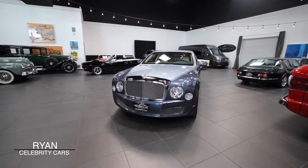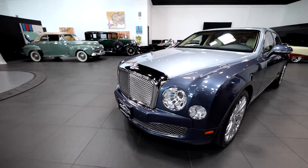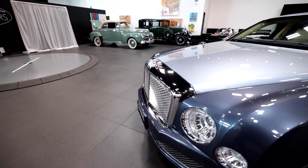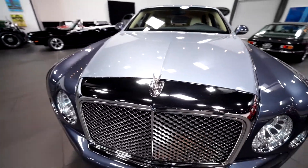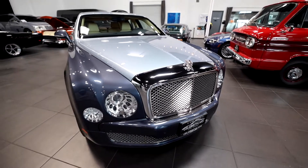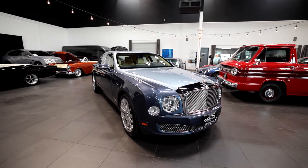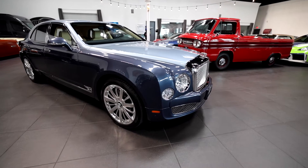We've got this 2013 Bentley Mulsanne with the Mulliner package. It's got a very rare blue two-tone color combination. This car is in nice shape — no accidents, clean Carfax, all that good stuff. We've known this car for a while, with one or two of our good customers who have had it.